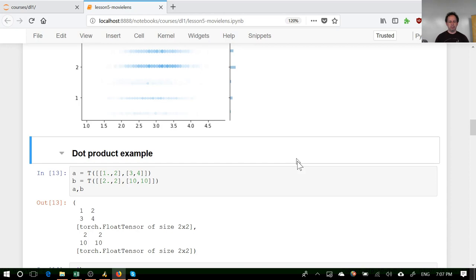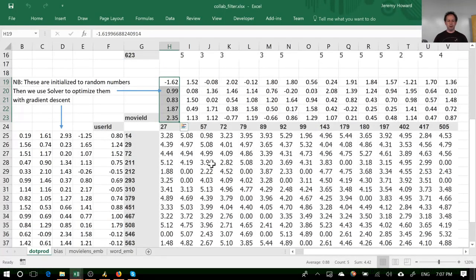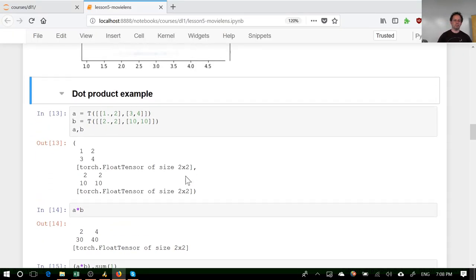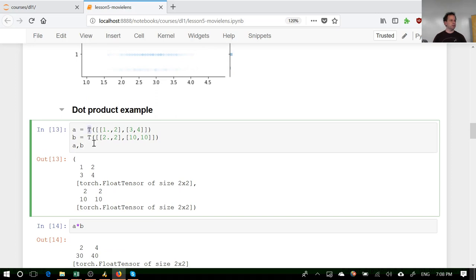We're basically doing a dot product — each of these things times each of these things, added together. Let's look at how we do that in PyTorch. We can create a tensor using T — in fast.ai you can pass in even a list of lists. So we have a torch tensor with [1, 2, 3, 4] and another with [2, 2, 10, 10]. We can multiply them together element-wise, since they're the same dimensionality — both 2×2. The result is [2, 4, 30, 40].